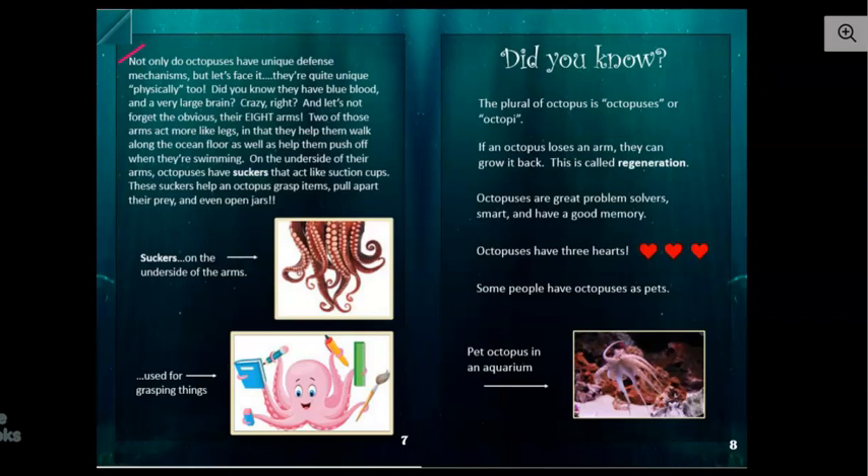Have you ever had anything with a suction cup on one side and attached it to a window or a mirror? However, it's hard sometimes to get that off. Those suction cups can really grasp things tightly. So can you imagine having all of these little tiny suckers that act like suction cups attaching to you? It'd be tough to get away from that.